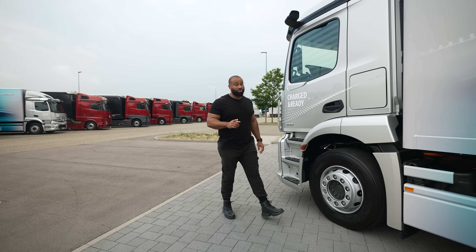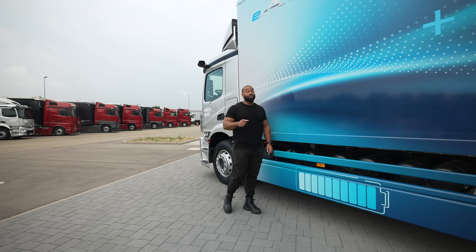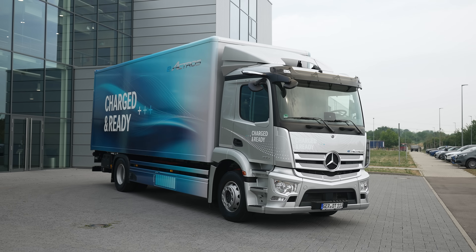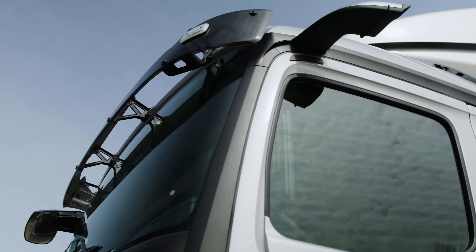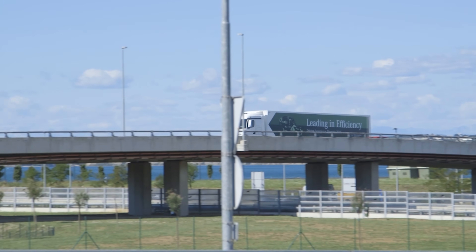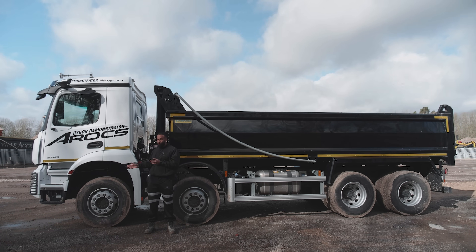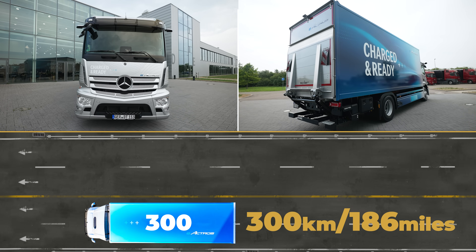In the fully electric range, we have two options: the 300, which has three batteries, and the 400, which has four batteries. Today I'm going to be reviewing a 319-ton 4x2. The total installed capacity is 336 kilowatt-hours, because each battery is 112 kilowatt-hours. I'm comparing this with a standard diesel truck — think of it like the size of the fuel tank. In this configuration, it is claimed you'll get up to 300 kilometers, which is 186 miles.